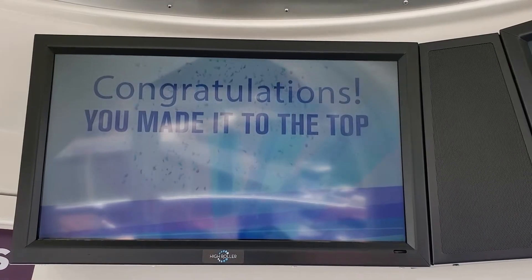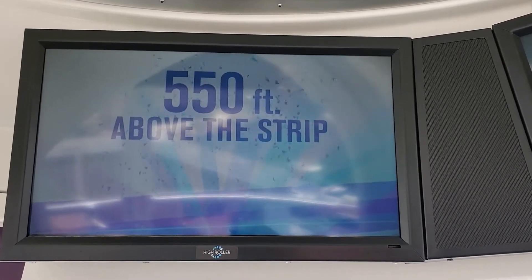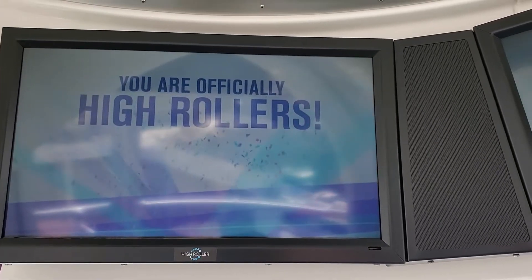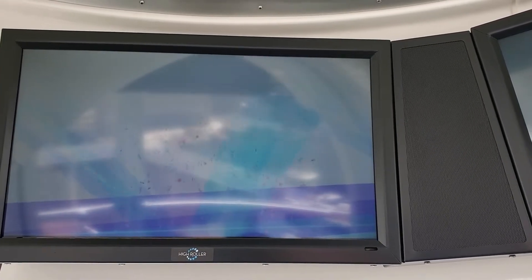Congratulations! You've made it to the top — 550 feet above the Las Vegas Strip! You are now a true High Roller! To appreciate how high this is, look out the wheel!